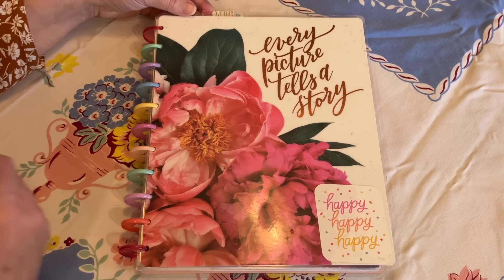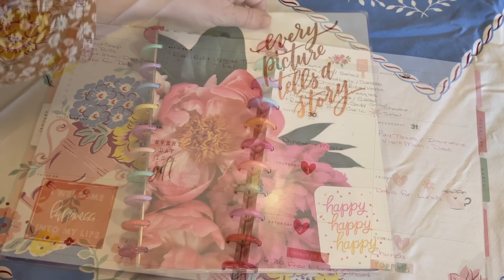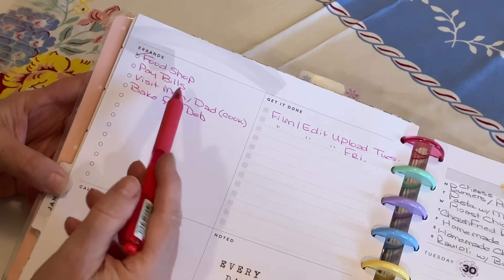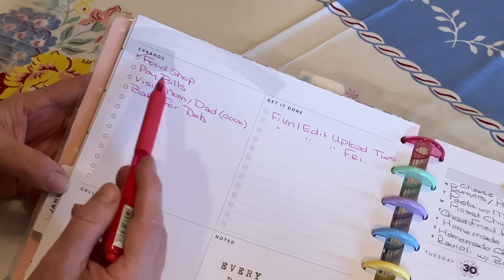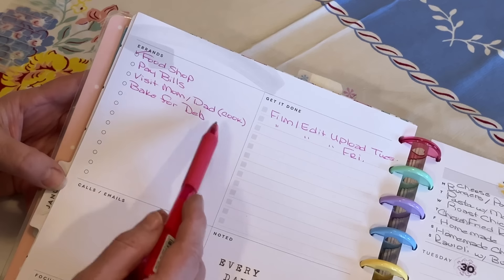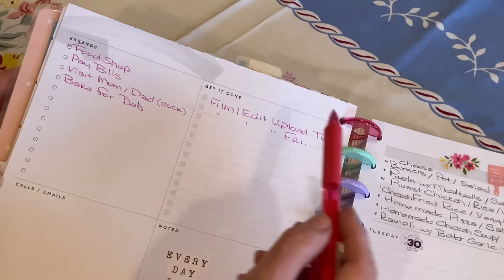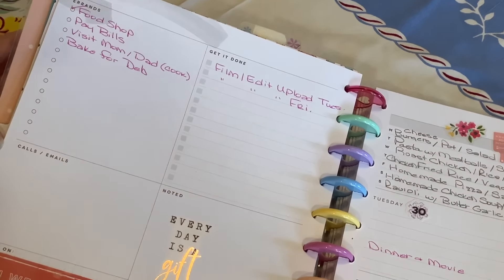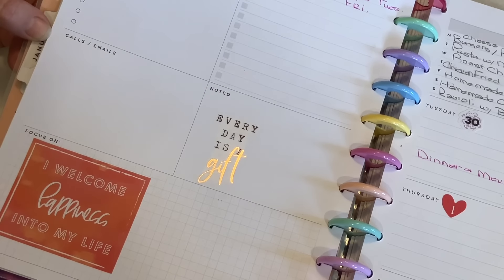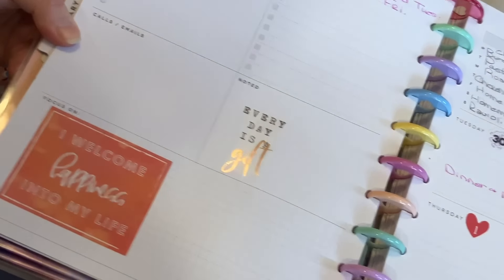So we got home from food shopping, we put everything away, we prepped some food, and now I just wanted to share with you from my planner what our week looks like. The first thing we did was food shop, so we're on top of that. This week bills have to be paid. We're going to go visit Paul's dad and mom on Wednesday and do some cooking for them. I'm going to see my friend on Friday and want to do some baking for her. I have two videos to film. And I just love my stickers — they're inspirational. This week it's noted that every day is a gift, and I'm focusing on welcoming happiness into my life. I buy stickers when they are on clearance — I never pay full price.